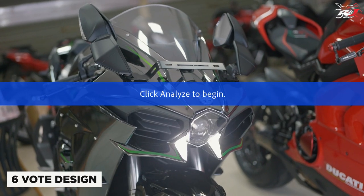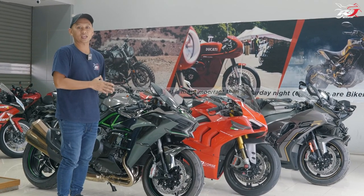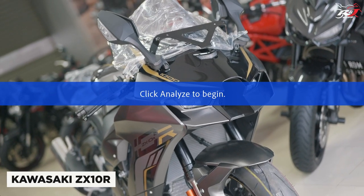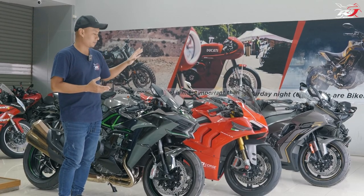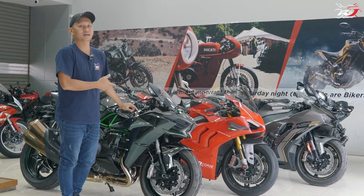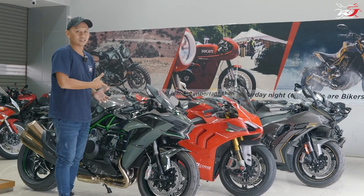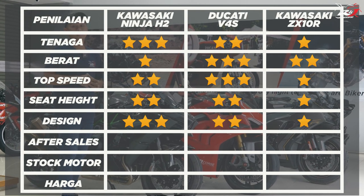Ternyata ada 6 orang dari 10 orang yang memilih Ninja H2 memiliki desain yang terbaik dibandingkan dengan 2 kompetitornya. Dan yang memilih V4S ada 4 orang. Sayangnya tidak ada satu orang pun yang memilih Kawasaki ZX-10R. Sebenarnya bukan ZX-10R-nya yang nggak bagus, cuma karena disandingkannya sama Kawasaki Ninja H2 dan juga V4S. Jadi di aspek nomor 5 ini, H2 jadi juaranya mendapatkan 3 bintang, V4S mendapatkan 2 bintang, dan ZX-10R mendapatkan 1 bintang.